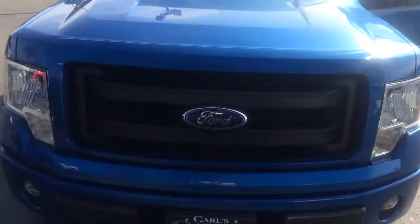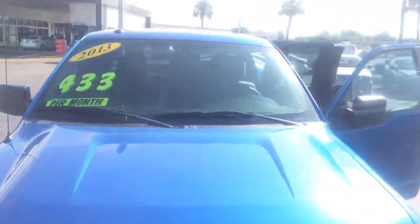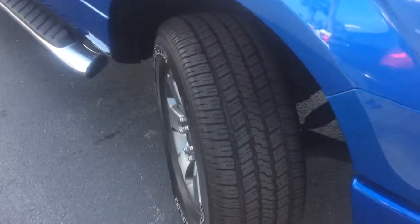Hi, this is Jack from Pearl's New York DMC. Just wanted to send you a quick video of the Ford F-150, the 2013 that you're looking at.